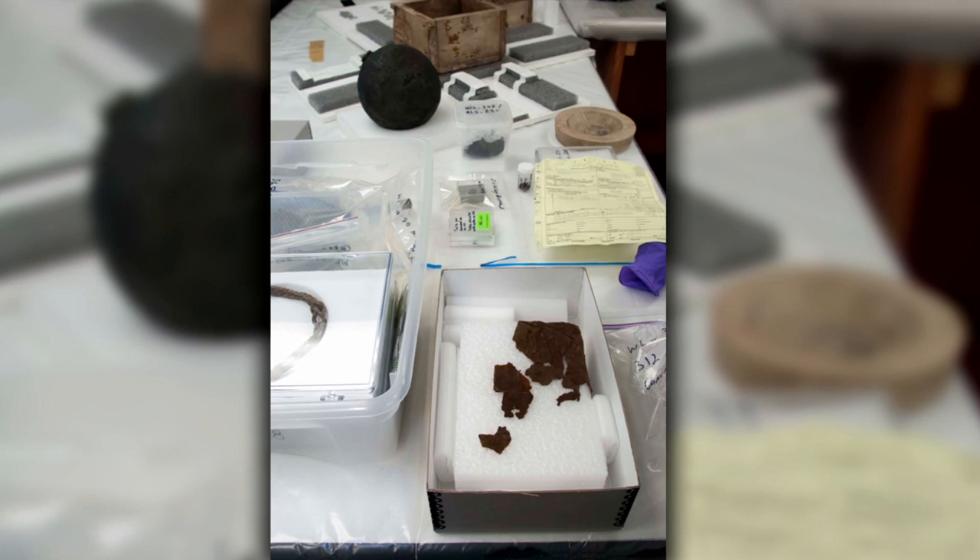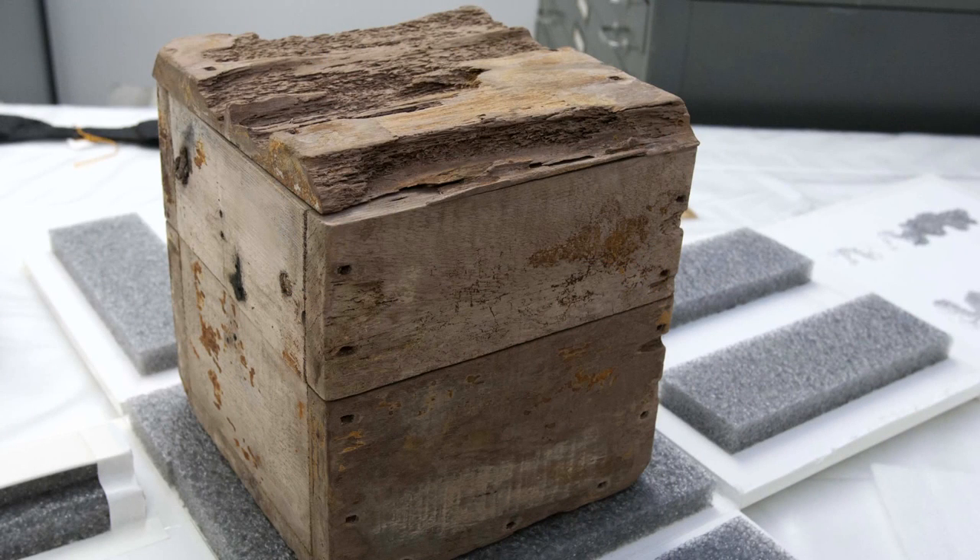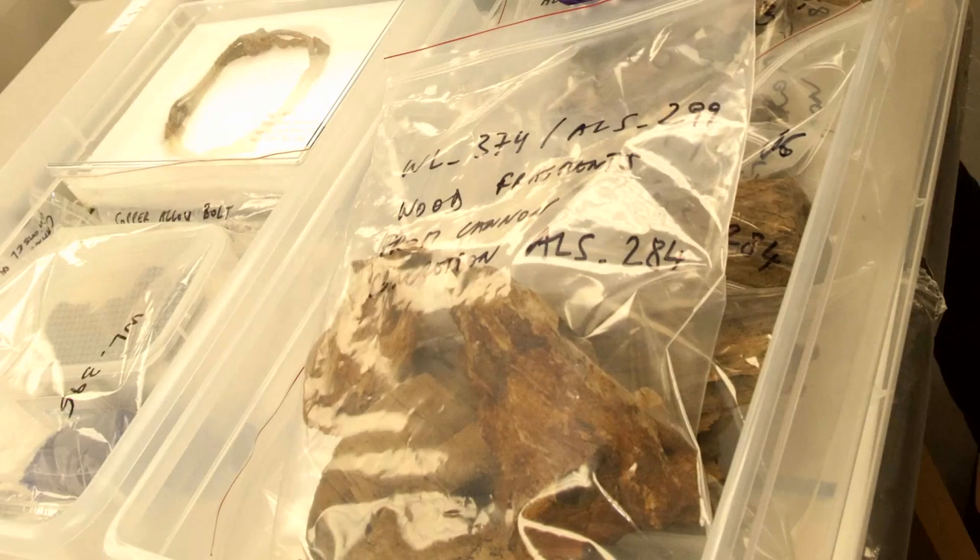Naval History and Heritage Command's Underwater Archaeology Branch received more than 30 artifacts from CSS Alabama on June 23rd. These historic treasures came from the Warren Lash Conservation Center in Charleston, South Carolina. The artifacts included two wooden boxes, a partial gun stock, a copper alloy belt, and pieces of wood from cannons.